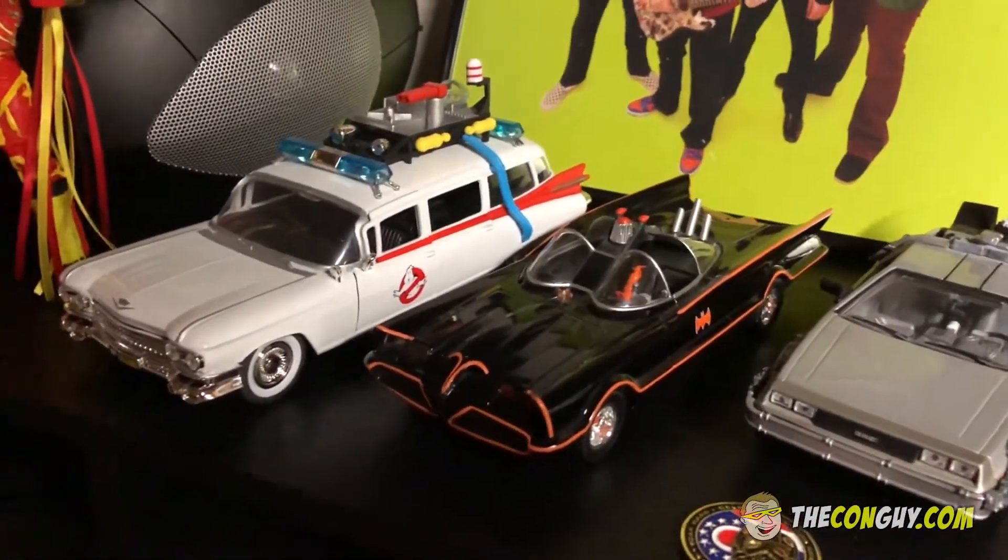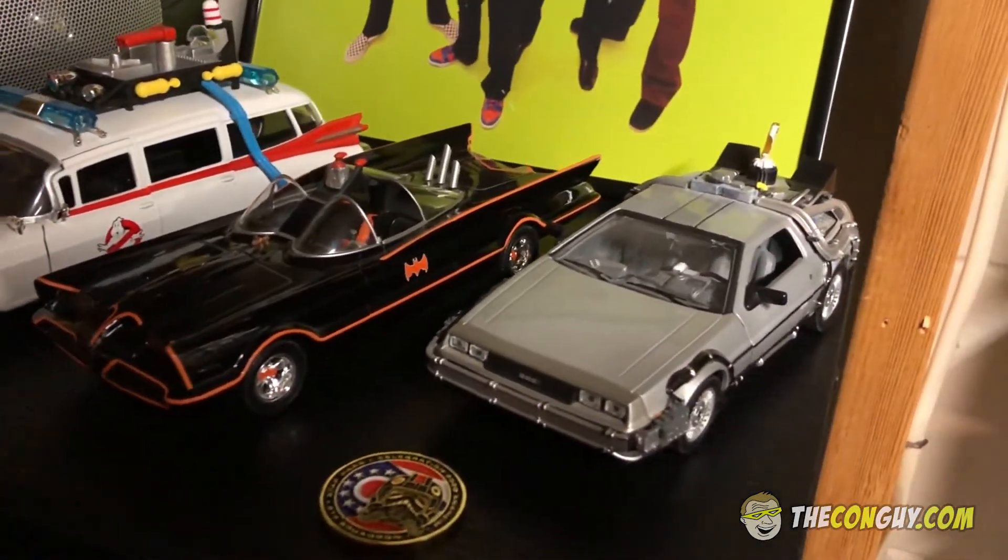These are some cool cars. I got the Ecto-1, the '66 Batmobile, and the DeLorean.